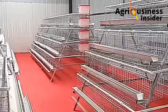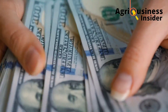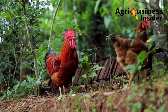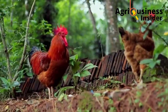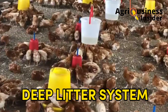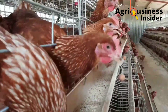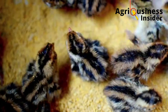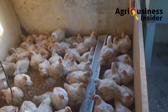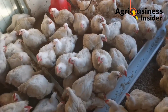The type of production system to establish in a poultry farm majorly depends on the capital you have and the labor needed. In this video, I'm going to answer all your questions and clear all your doubts on which system to use — the battery cage system versus the deep litter system — covering differences, advantages, and disadvantages of each.